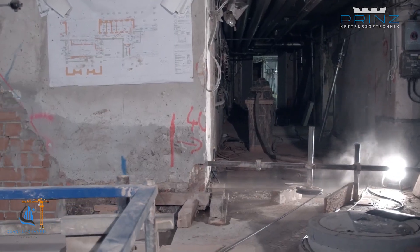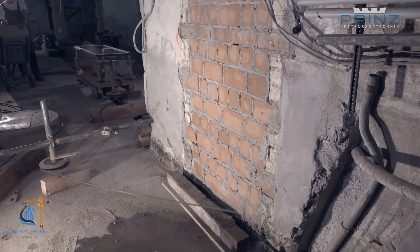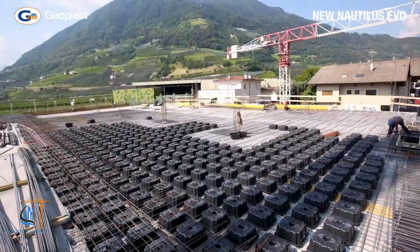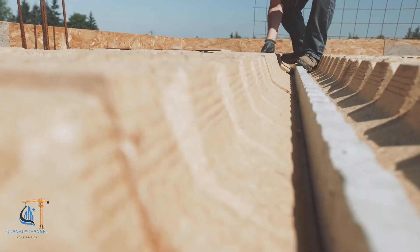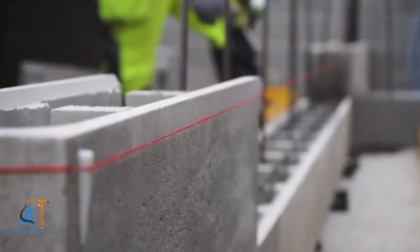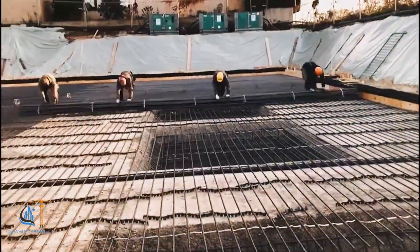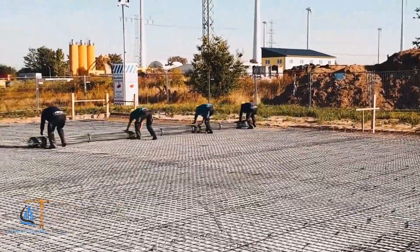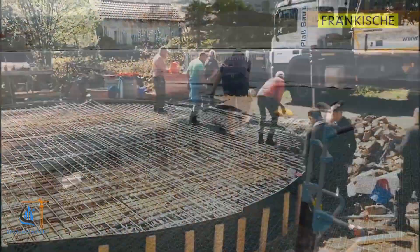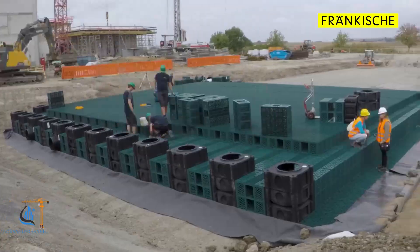The construction industry is making remarkable advancements thanks to technological progress, offering modern and eco-friendly solutions. Notably, the use of formwork made from recycled plastic helps minimize environmental impact. Construction methods like monolithic slabs not only enhance durability but also improve efficiency. Additionally, concrete blocks with excellent soundproofing and insulation properties have become a preferred choice, alongside steel mesh processing technology that accelerates construction timelines. Solutions such as rainwater storage tanks and polystyrene concrete are unlocking new potential, contributing to higher-quality projects and promoting sustainable development.